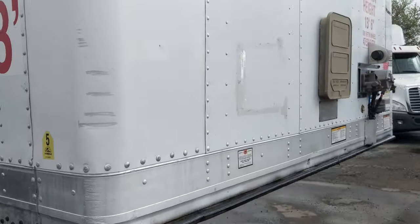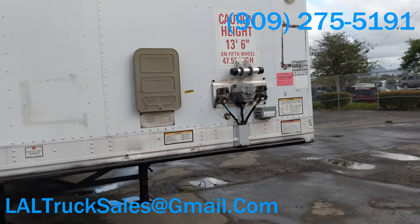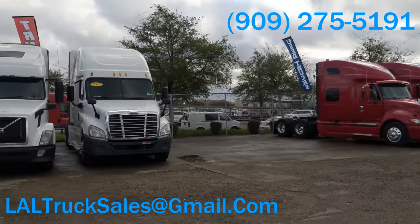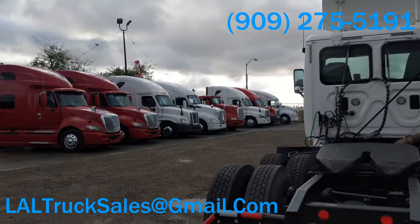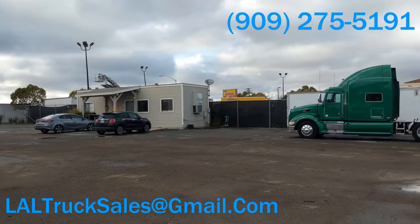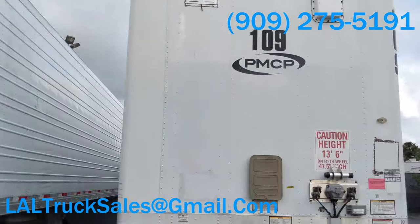If you have any questions on this trailer or any other trailer that I have here on my lot, or any trucks for that matter, give me a call at 909-275-5191. Or you can reach out to me at LAL — that's Larry Alpha Larry Truck Sales at gmail.com. Talk to you guys in the next video. Take care. Bye.